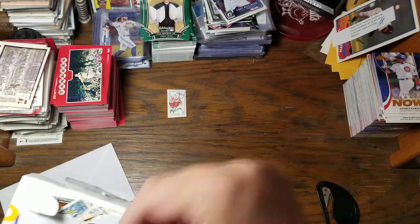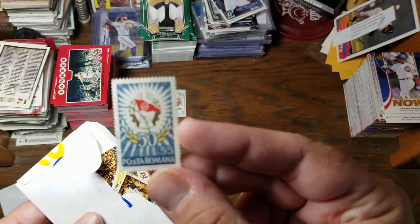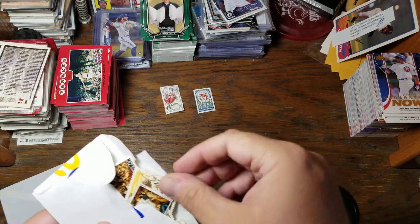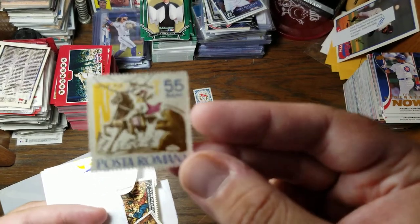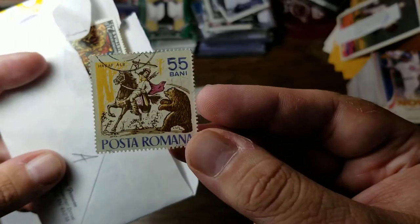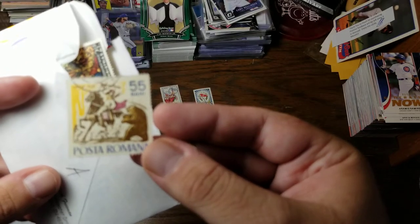That's pretty cool — from Romania, 55 Bani, 1972. Here we have someone on horseback fighting with a bear. Don't know what's going on with that, but it's pretty cool.